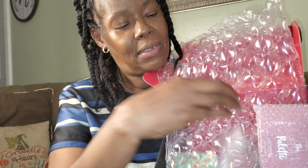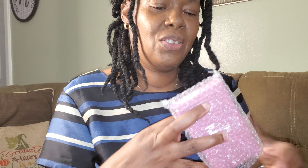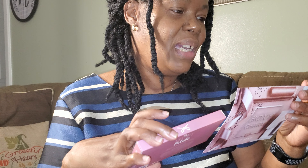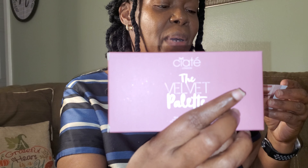Let's delve right into what we got. Opening up the box — this has got to be a palette. First up, it says Ciate London, the Velvet Palette, valued at $30. It says 'create molten metal and matte looks with this palette featuring a mix of hypermetallic soft shimmers and velvety smooth mattes. The innovative powder formulation delivers high pigment with super soft application.'